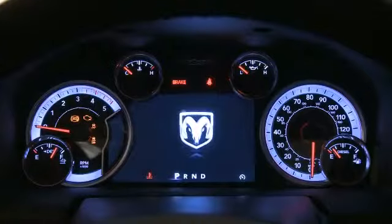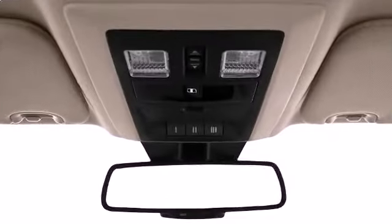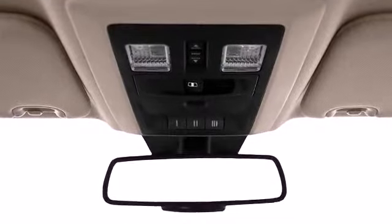Safety comes standard on the 2500 with such features as electronic stability control, a safety cage, anti-lock brakes, and a rear view camera.